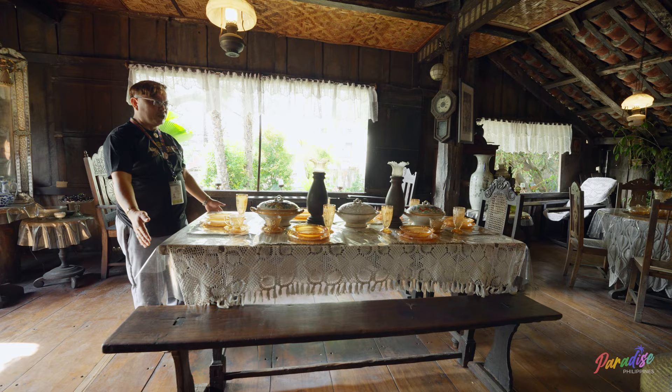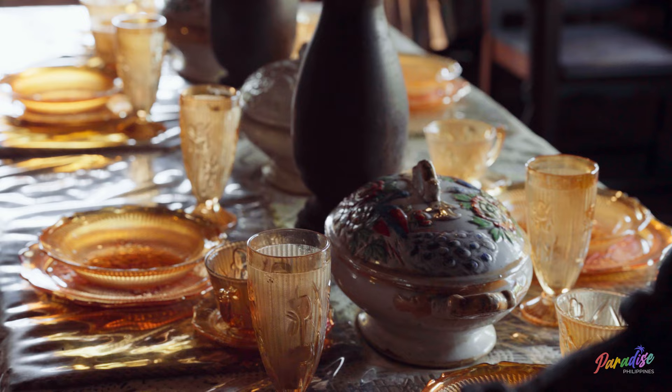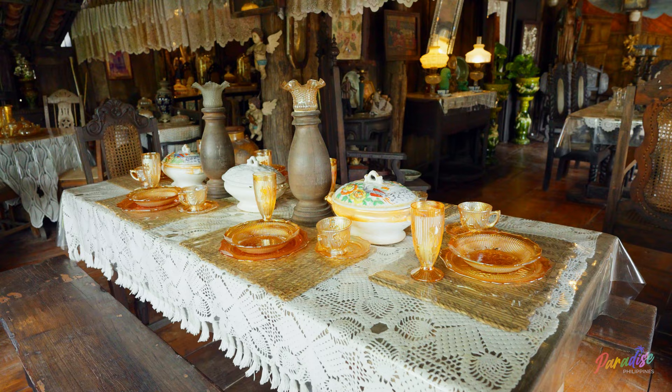You can see also these tables and chairs, because normally Filipino people always use the bench and eat with their hands. This is our culture. This is not used for daily purposes — this is used occasionally.